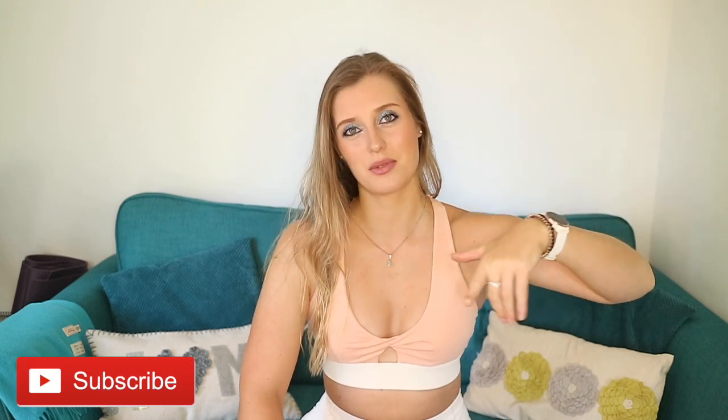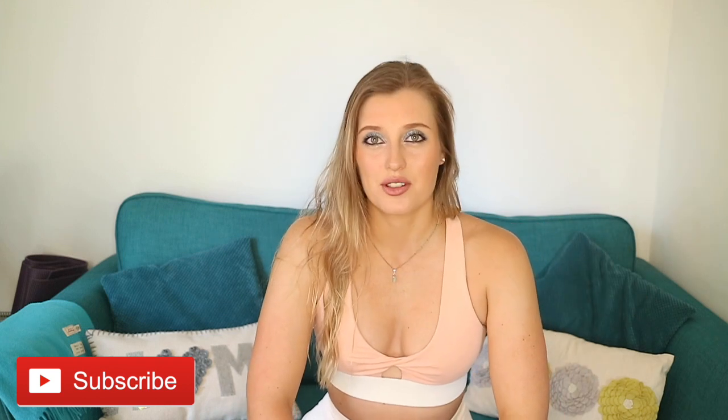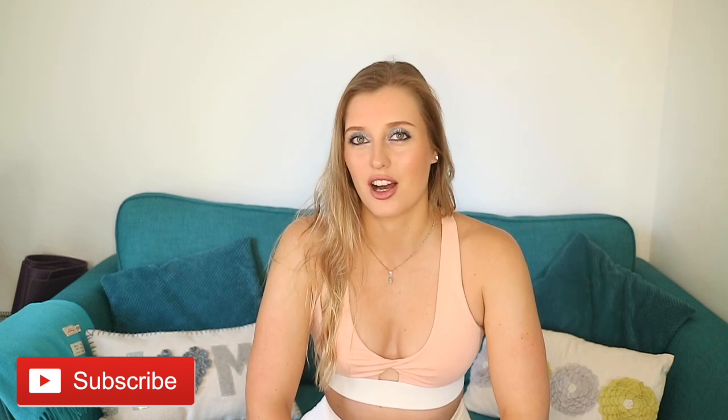So I hope you guys enjoy this video. They seem to do pretty well on my channel so I'm guessing you guys do like them. If you enjoy the video give it a like and also if you're not subscribed already please do hit that subscribe button just below the video. It really supports me and I appreciate every one of you who is subscribed.